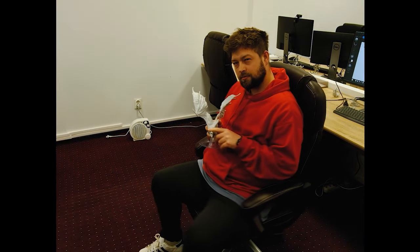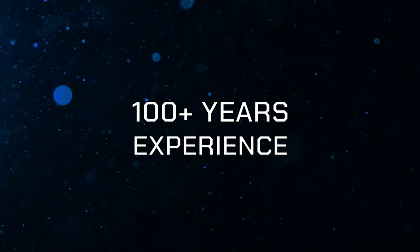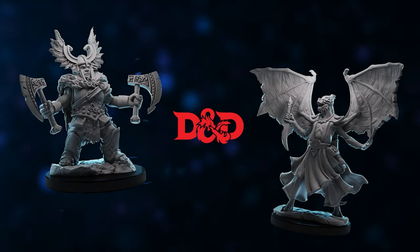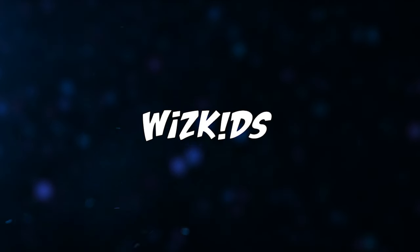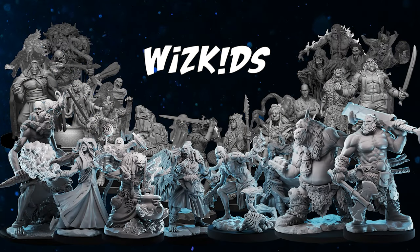Still don't trust us? We have over 100 years of experience in sculpting miniatures under licenses such as Marvel, DC, D&D, and more for WizKids and other clients. It's all about miniatures.